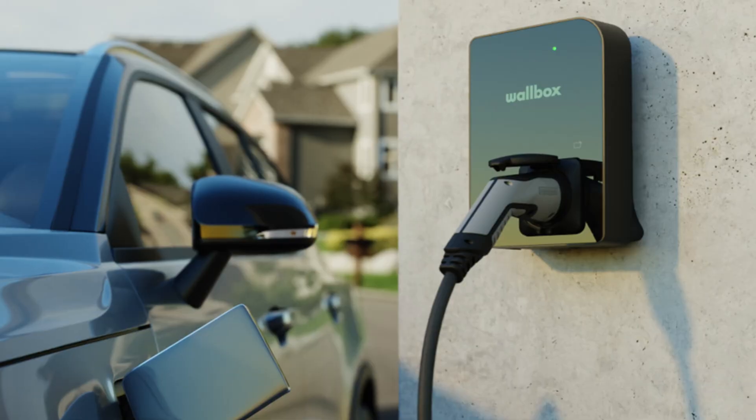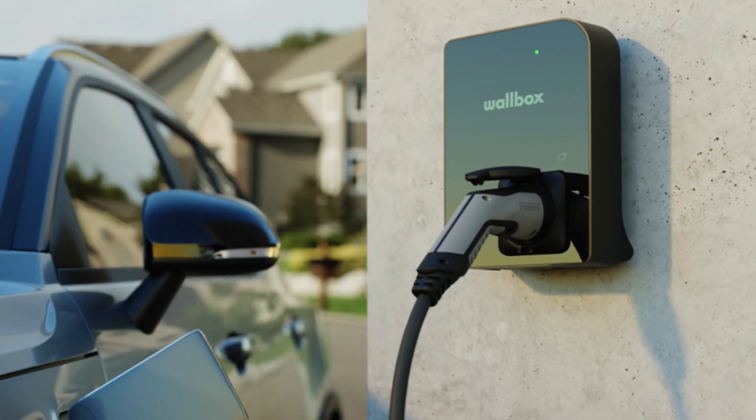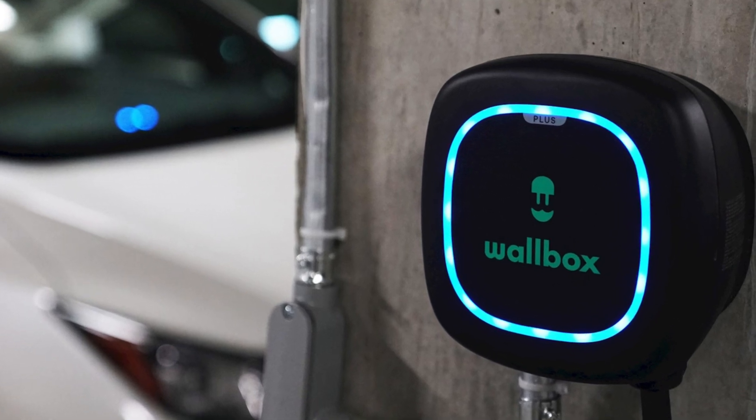Finally, there are dedicated wall chargers — the most expensive option to purchase and install, but they offer the choice of single phase or three phase. The most common configuration is single phase delivering 7.4 kilowatts, charging your EV up to four times faster than a standard 3-pin wall charger. Options range from around $900 to over $3,000, not including electrician installation costs. Many are Wi-Fi enabled with smart features like mobile app control, scheduled charging, and monitoring of your charging habits.